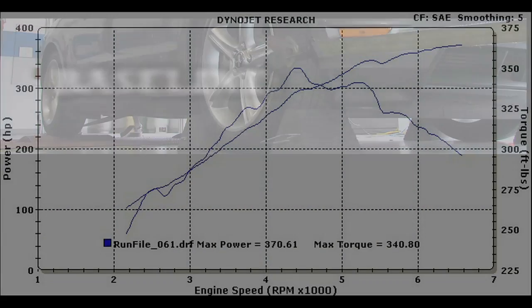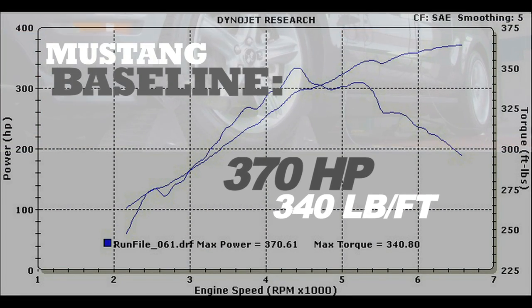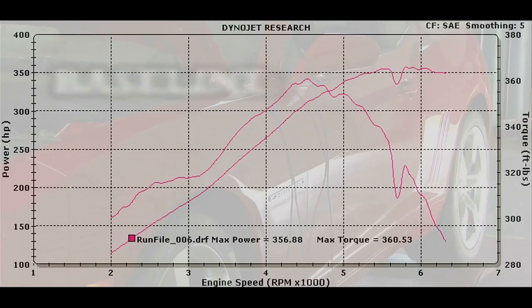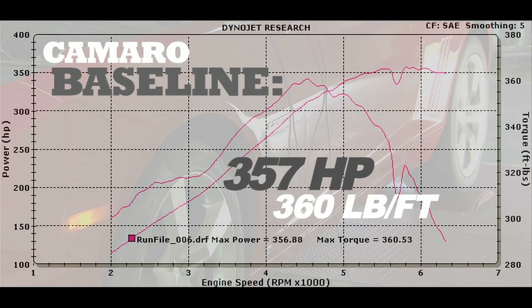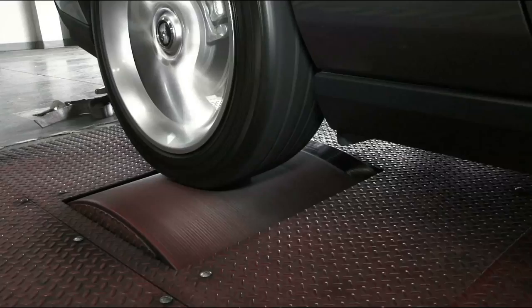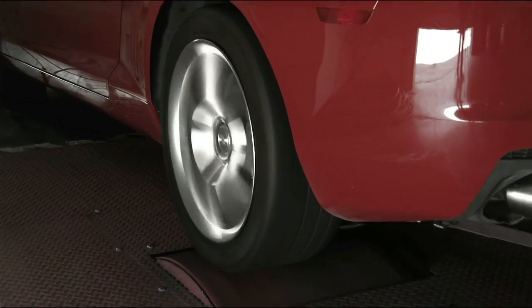Starting out, the Mustang baseline was 370 horsepower with 340 foot-pounds of torque. The Camaro baseline was 357 horsepower and 360 foot-pounds of torque. So it looks like the Mustang is ahead as far as horsepower and the Camaro is ahead as far as torque.